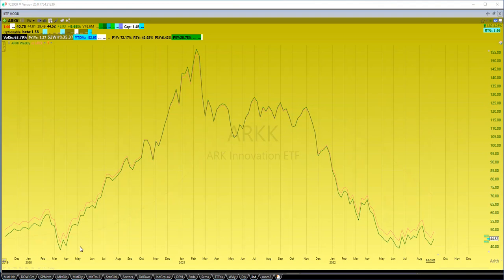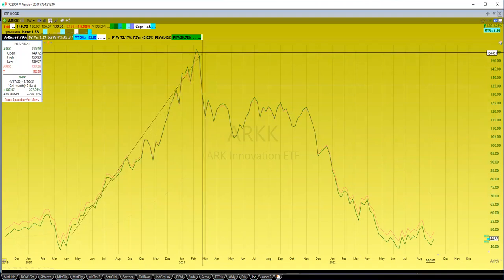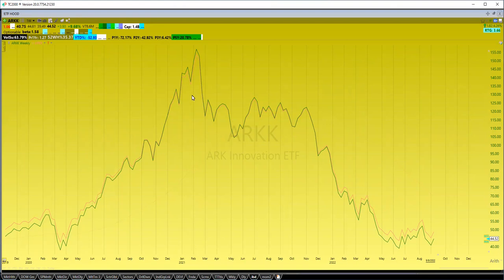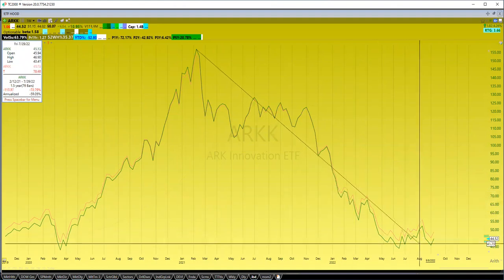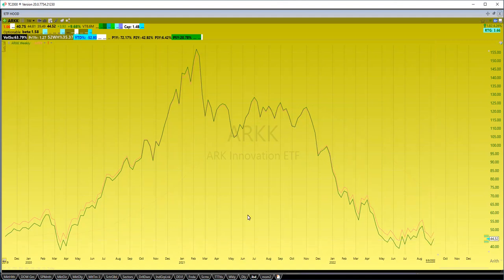Here's ARKK and we're basically looking from 2020 pre-COVID out. We can see how this ETF came to its claim to fame with this big run up from the lows — almost well over 200%. It basically topped out at the beginning of 2021, and then from there the ETF has come down considerably. Right now it's down about 70%, and for the year it's down about 50%.